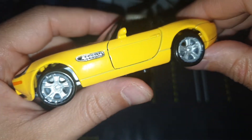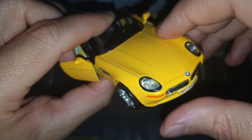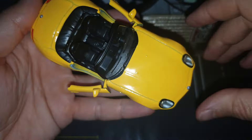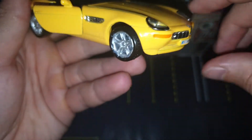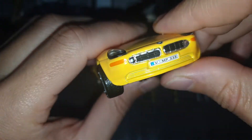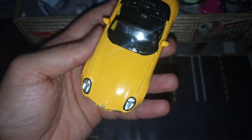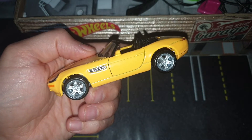It is from year 2000, I think. It is a nice cabrio with a 5 liter engine and 400 horsepower. This model is made by Whaley, 1 at 36 scale.